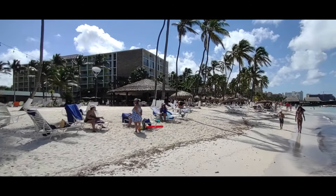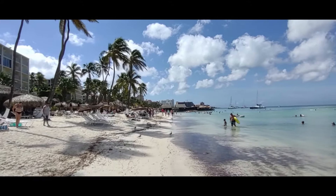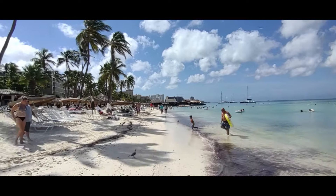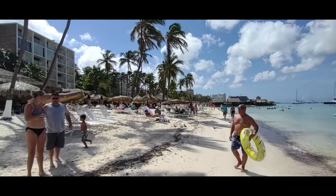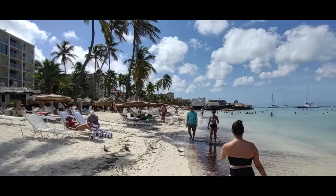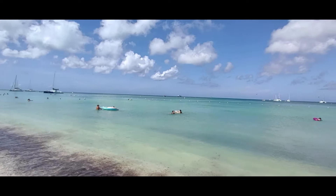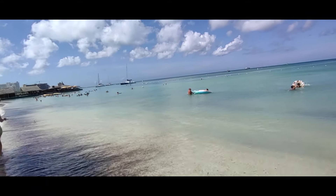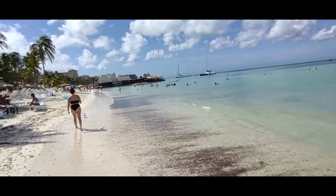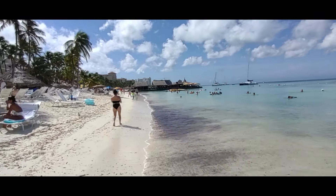That's the Holiday Inn there. If you're coming to Aruba on a vacation, this is the place you want to be. There are plenty of resorts on Palm Beach. You've got the gorgeous beach, the water, plenty of restaurants and bars. You've got this cool place coming up here on the pier.